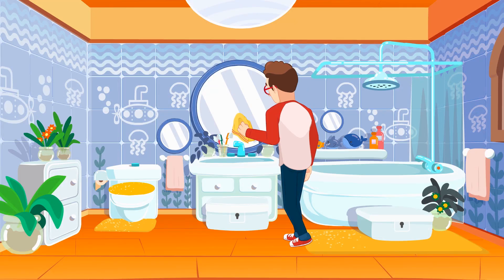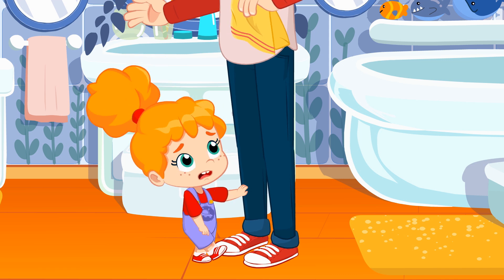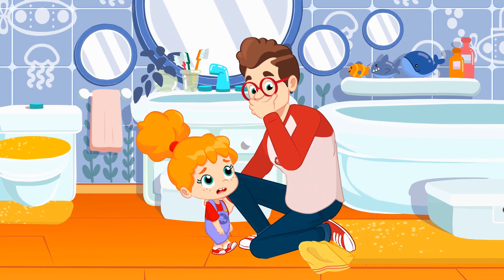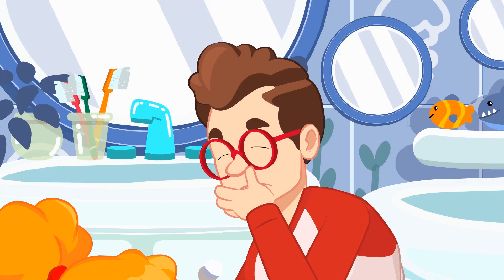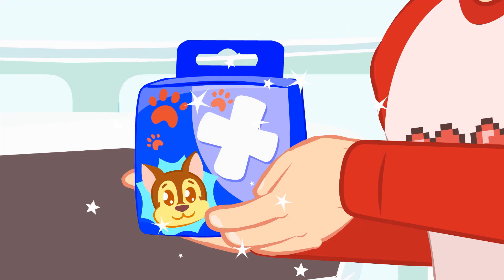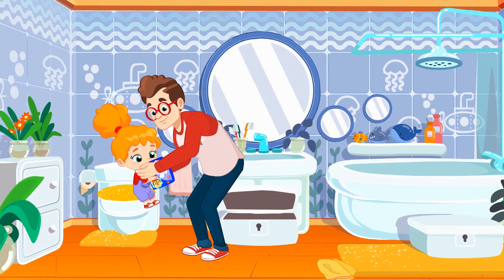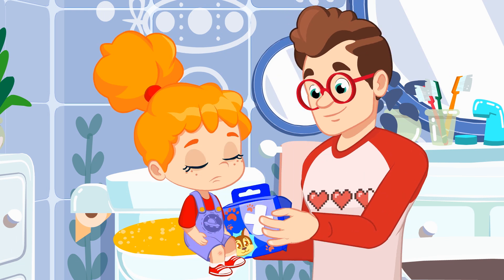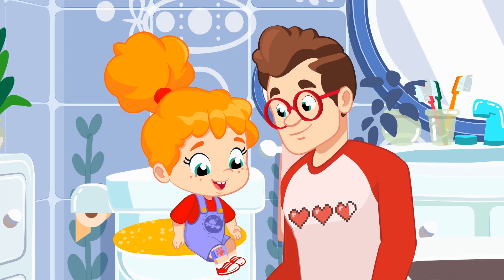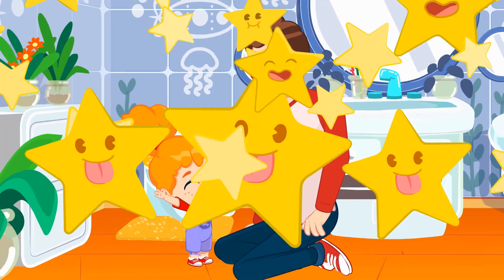Daddy, Daddy, yes Phoebe. I bumped my knee outside today. Help me Daddy. Ow wee ow. Make my boo-boo better now. There, there, Phoebe. It's okay, I know it hurts. Wipe your tears away. A bandage and a kiss just right will help your boo-boo feel all right.